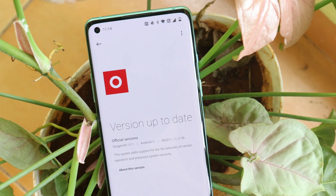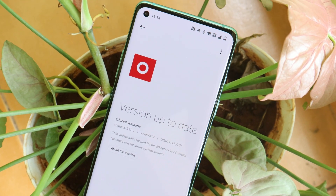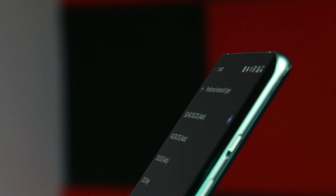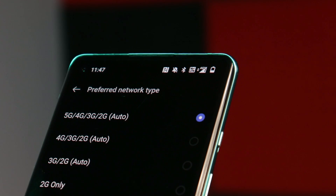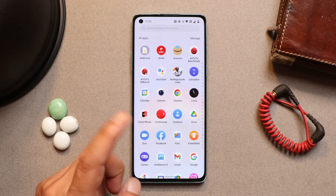Welcome back to another video. OnePlus is rolling out a new update for the OnePlus 8, 8 Pro, 8T, and OnePlus 9R which brings 5G support in India. In this video, let's find out which carriers got 5G support on OnePlus smartphones and what other changes OnePlus have done. Without wasting any more time, let's get started.